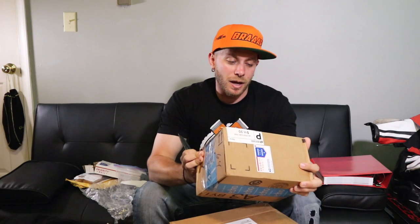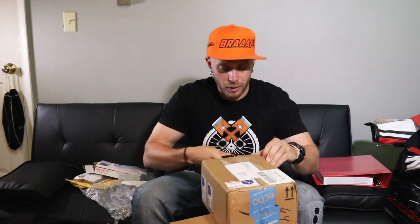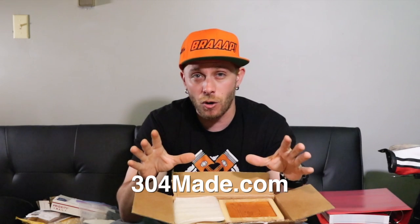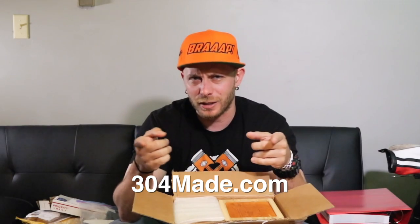Next package — you guys have heard of this guy before because he's been on Mail Time Monday two or three times already. You guys have heard me mention Chris Kovonyak. He actually has a website up now — I believe it's 304made.com. 304 is the area code in West Virginia. If that's not right, I'll correct it on screen, but I think that's right.